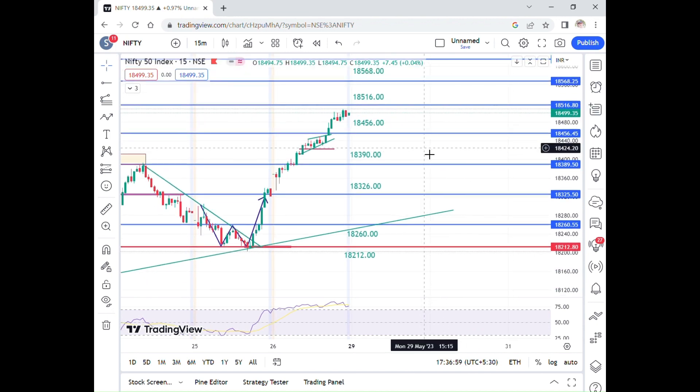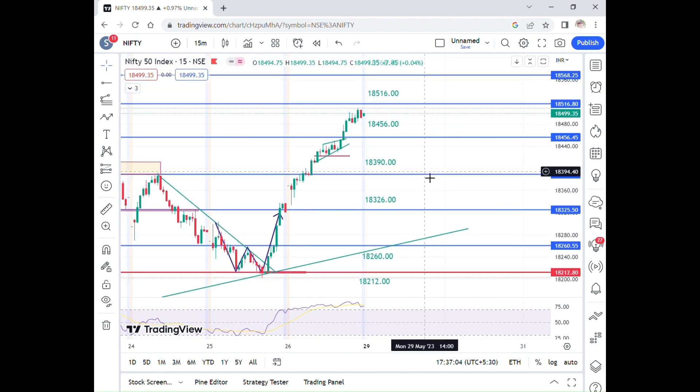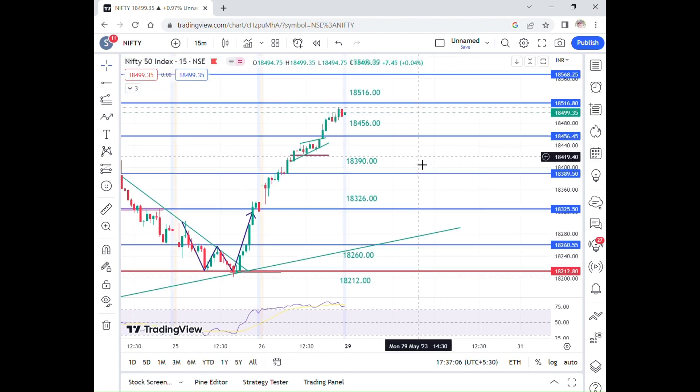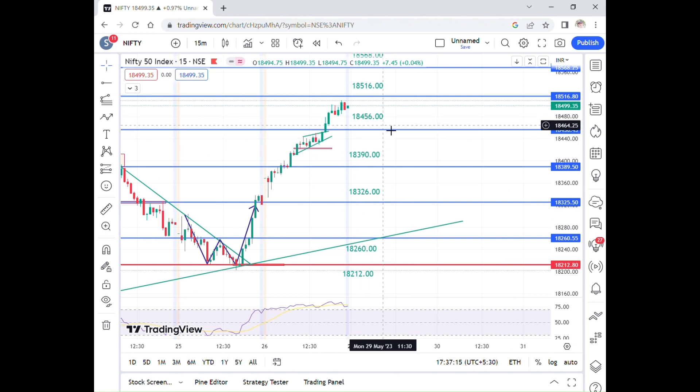Now you are looking at Nifty in a 15-minute time frame. In the analysis videos, the 26th main important levels are 18,390, 18,326, and 18,260. Three important levels, plus the upside level is 18,456.